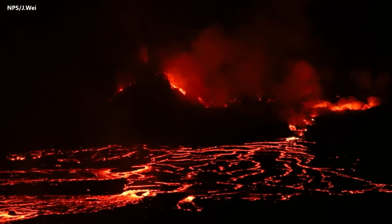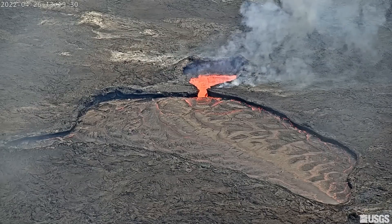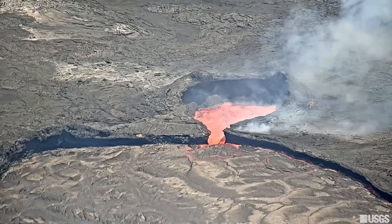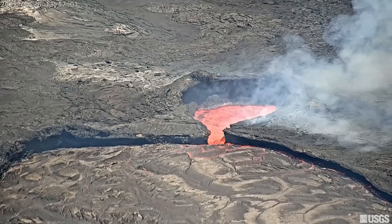Lava from the western vent is pouring into an active lava lake and onto the crater floor. This U.S. Geological Survey Hawaiian Volcano Observatory video shows the lava as it plunges down a cascade into a smaller pit, where the lava is highly agitated.